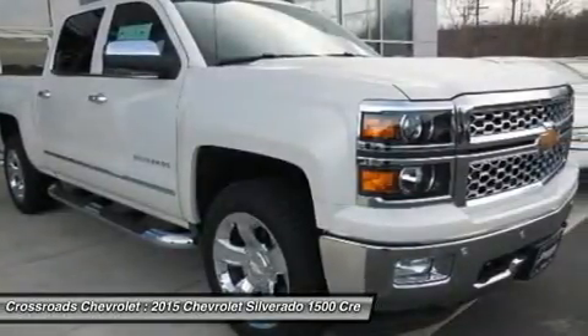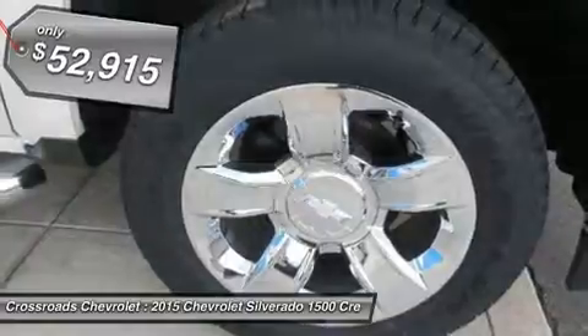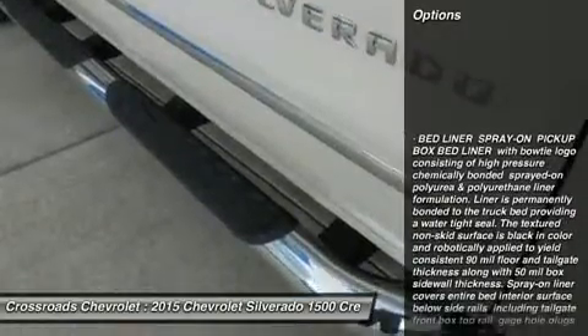Cruise control, steering wheel audio controls, leather steering wheel, adjustable steering wheel, power windows, power door locks, keyless entry, remote engine start, universal garage door opener, security system, mirror memory.